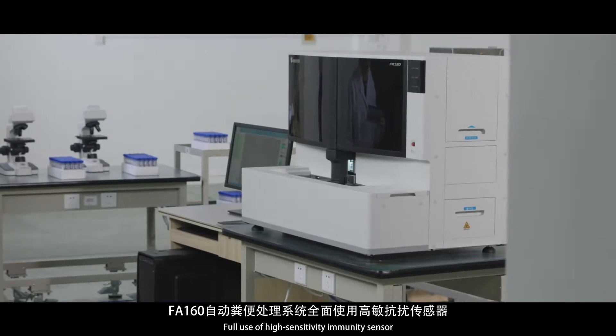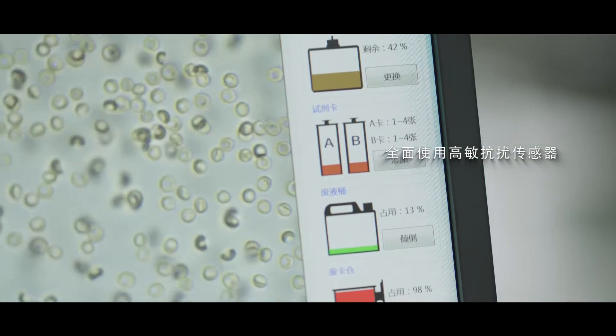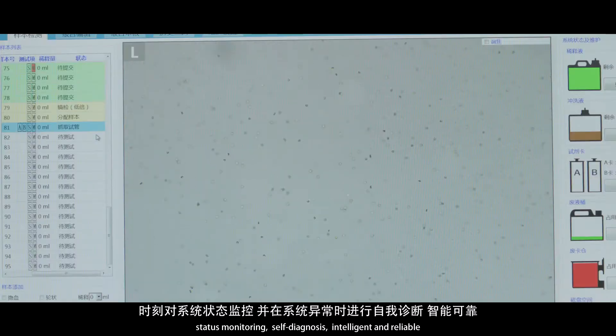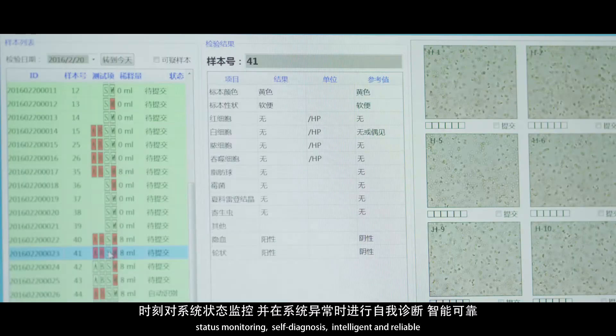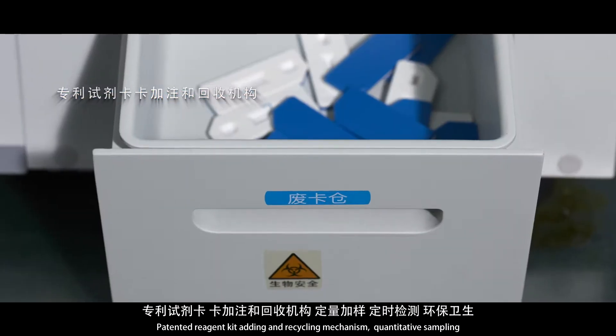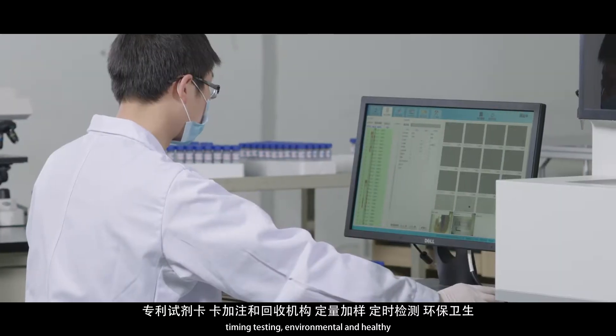Full use of high-sensitivity immunity sensors enables status monitoring and self-diagnosis, making the system intelligent and reliable. A patented reagent kit with adding and recycling mechanism allows quantitative sampling and timing testing, making the process environmentally friendly and healthy.